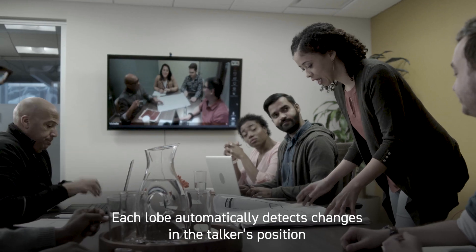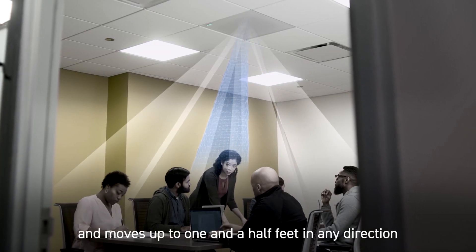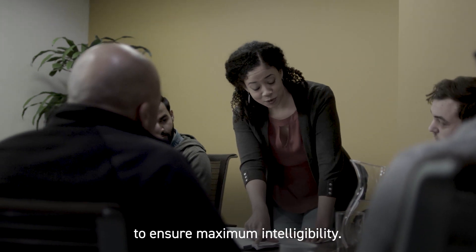Each lobe automatically detects changes in the talker's position and moves up to one and a half feet in any direction to ensure maximum intelligibility.